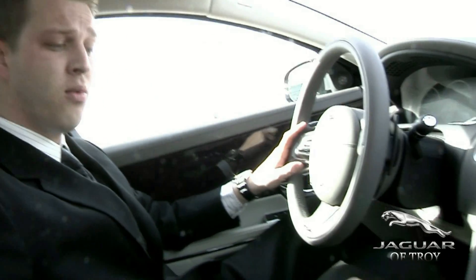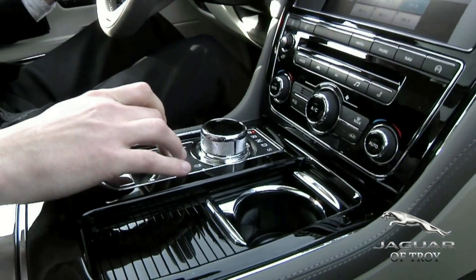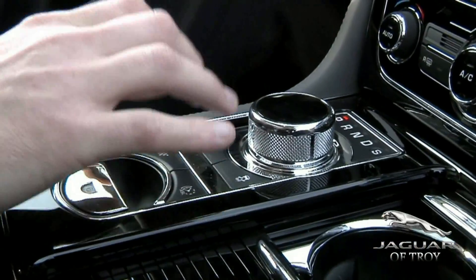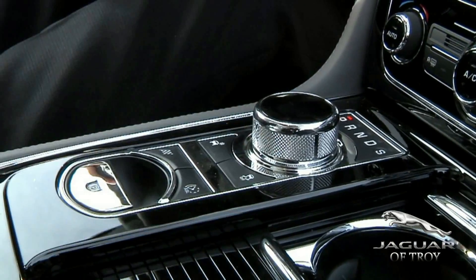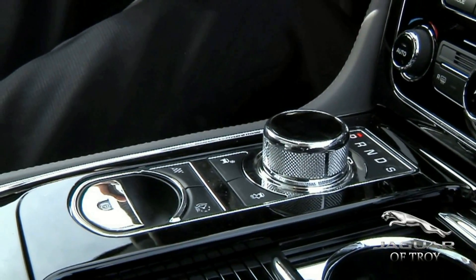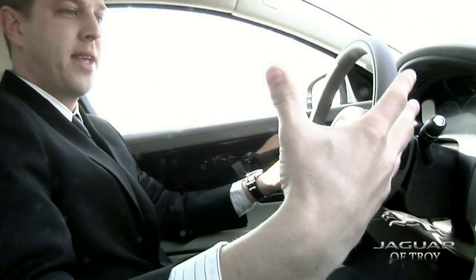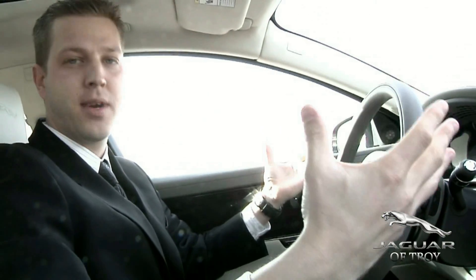This vehicle also comes with winter mode, which is going to give you better stability and traction to the rear tires so you get less spin. When it is in this mode you're going to get 30% up front and 70% in the rear, just for that extra knowing that your car is going to be handling perfectly in the wintertime.